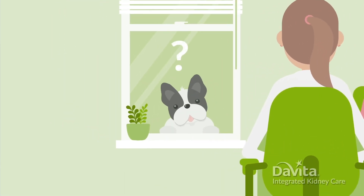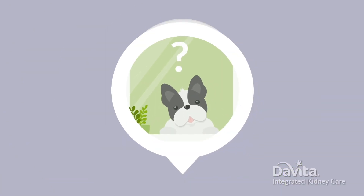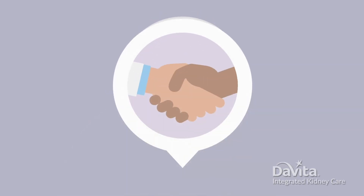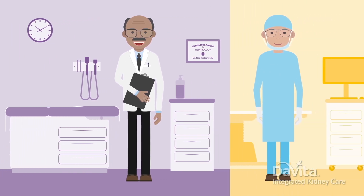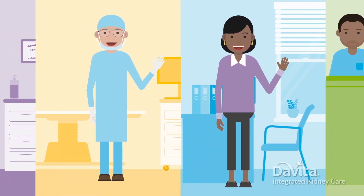But why is a whole day needed? Let's look at what's included. At your appointment, you'll get to meet your transplant team. This usually includes your transplant doctor, surgeon, social worker, and more.